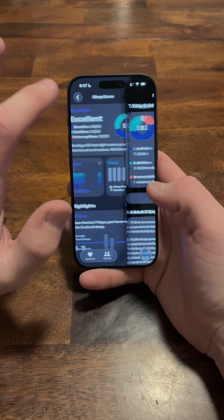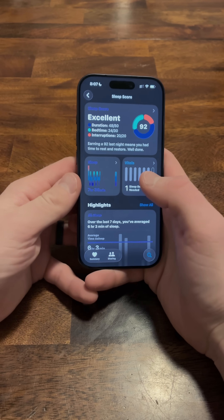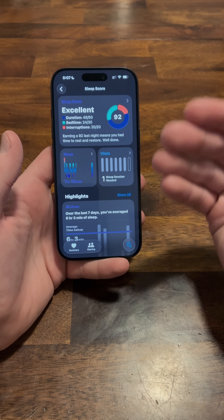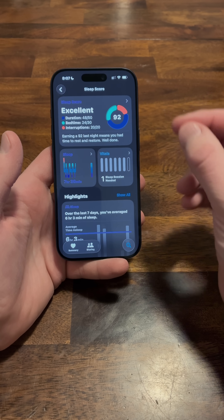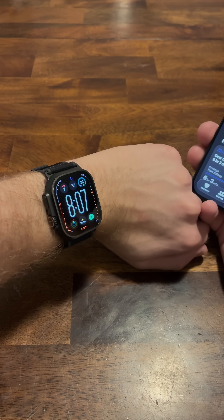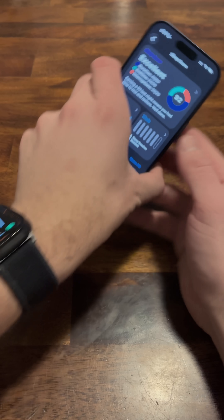At least Apple has it and they're working on getting it better. Any device that you have will feed into this, so you can utilize a Garmin to use the Garmin sleep score in that app, but then you can also read it in your Apple Health app as well. And if you don't have a Garmin device and you just have an Apple Watch, you do at least get the sleep score.